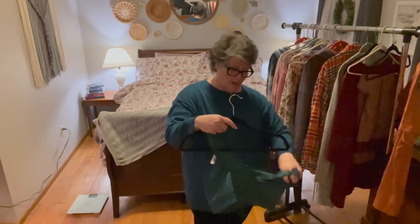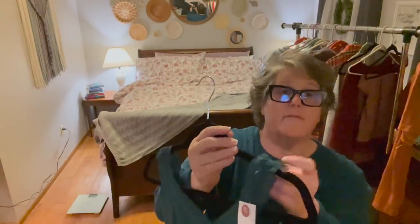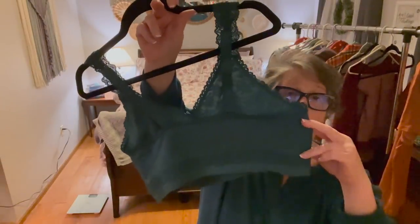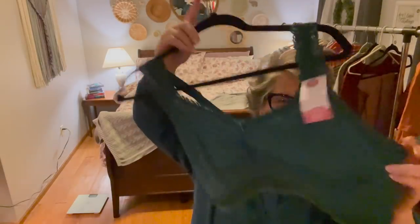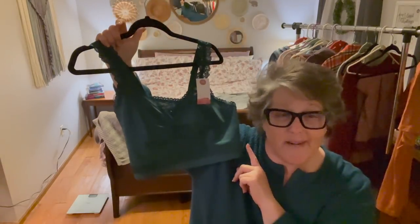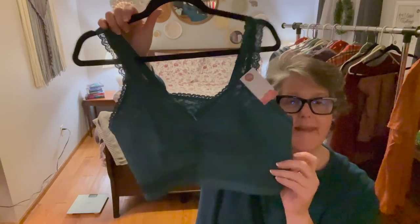Before my last item, I want to show you this bralette. I love this dark green with the lace detail at the top — if it shows at your collar it looks cute. It has good stretch, ruching in the front, and a wide band in the back and under the arm for a very secure fit. It doesn't wrinkle up like some bralettes do. It was $36.95 but I got it for half price.